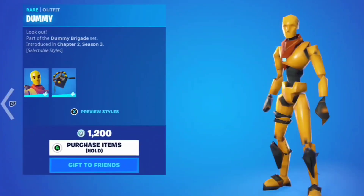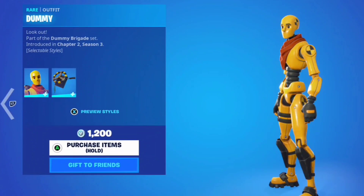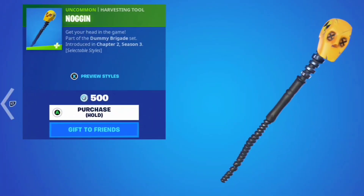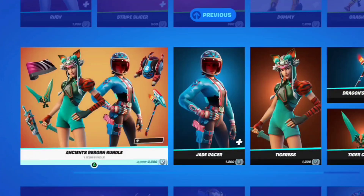Here we got the Dummy skin. I like this skin, this is a cool skin. A lot of sweats wear this. Yeah, that is a pretty sweaty skin. Then we got the Crash Test gun wrap and the Noggin pickaxe. Both of these aren't the best, they're relatively interesting.